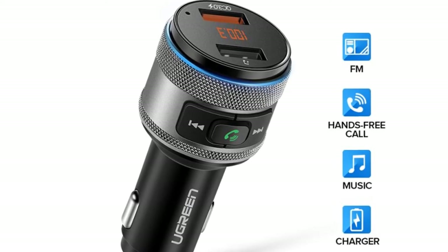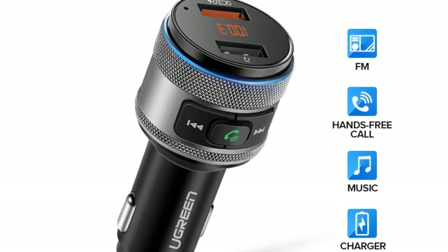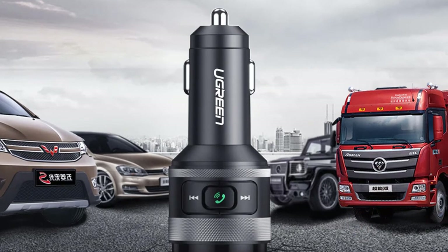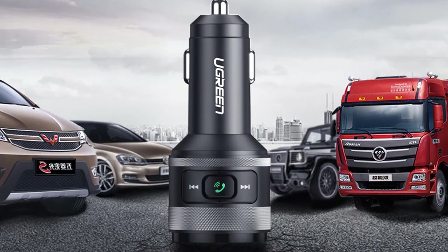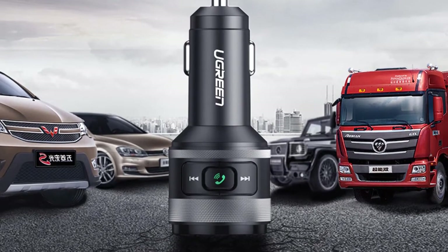The Ugreen 3.0 Quick Charge Dual USB Car Charger is an upgraded version of the 2.0 Quick Charge. It can charge your smartphones, tablets, and all other devices up to 75% faster. This car charger contains one micro USB port, one Type-C port, and one Lightning port.